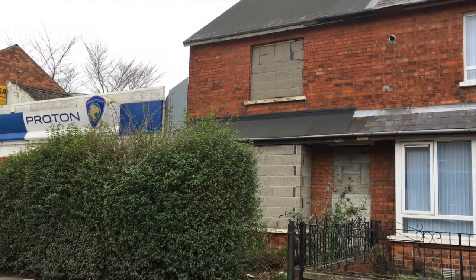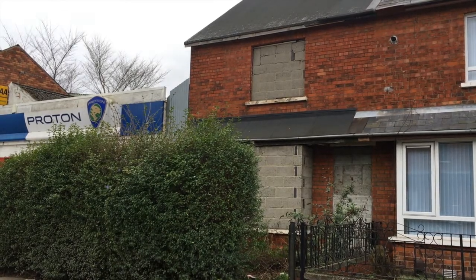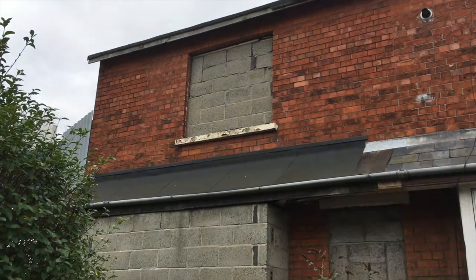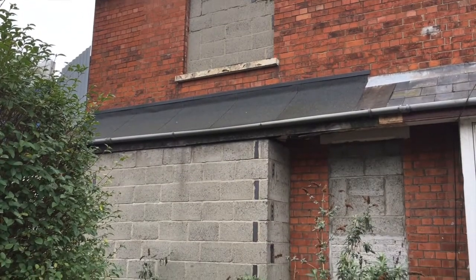We're having a look at 22 Parkgate Avenue and it's obviously come through there on the price, so it's at a price point to allow a lot of renovation. It has attracted a lot of interest from developers and investors who are looking to buy the property, renovate it and perhaps sell it on, or maybe even renovate it and rent the property out.